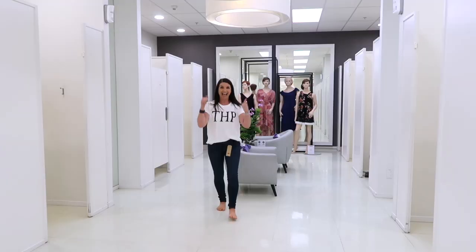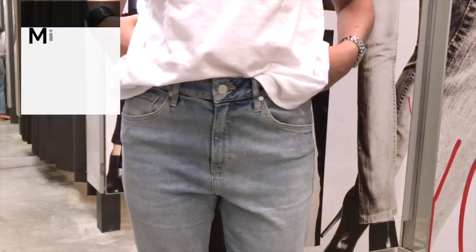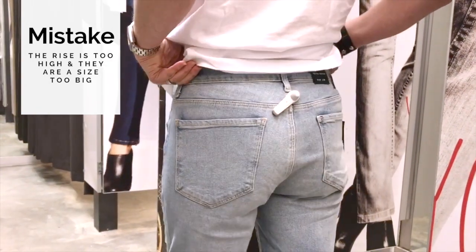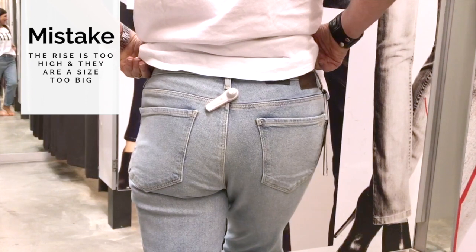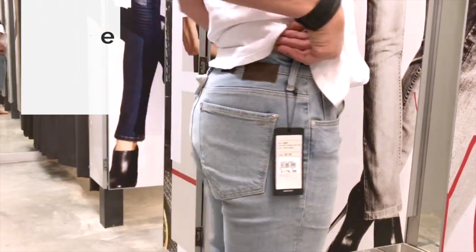Trust your instincts, because your initial reaction when you try on a pair of jeans is 99.9% right. But often we have to talk ourselves into a pair of jeans — we walk out of the change room, they don't feel right, but we try to talk ourselves into them because they're in fashion, or perhaps the shop assistant is telling us they look amazing. If you're having to do this, it's highly likely those jeans are not right, and they will never be right for you.